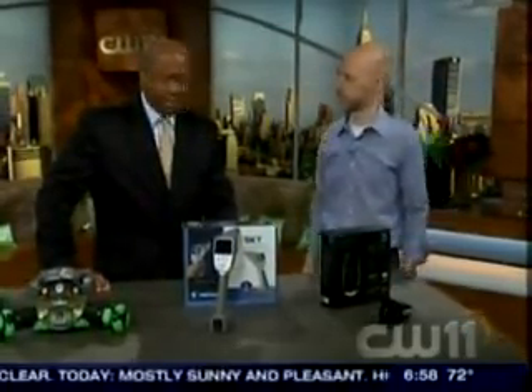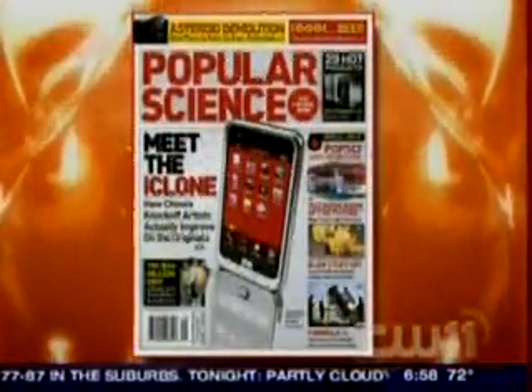Alright, Mike, thank you so much for coming by — some very cool stuff, we appreciate it. And for more on these items, you can check out the latest issue of Popular Science magazine.